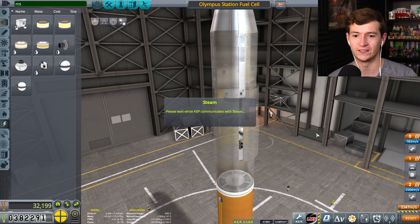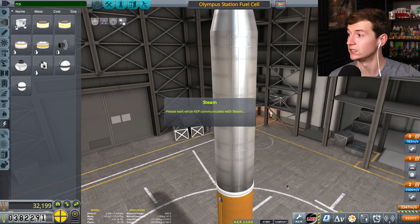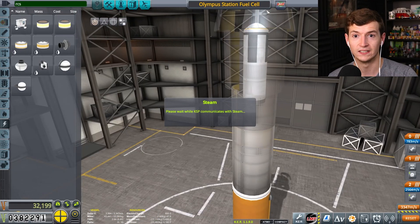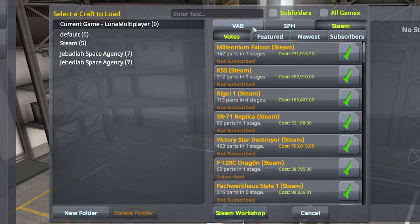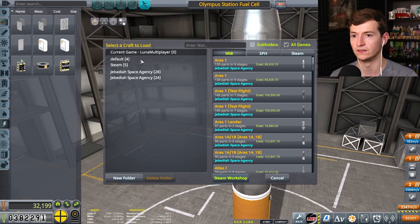I need to make sure I don't lose this craft because I want to be able to reuse this. But it doesn't say it saved it anywhere. Do you see something called Olympus fuel cell in your open category? No, I don't — because it's only saved locally. I go to current game Luna Multiplayer and there's nothing. The station's not there either? Station's not there. There's nothing in the Luna Multiplayer.